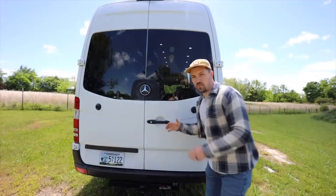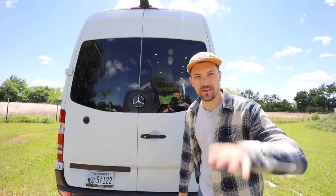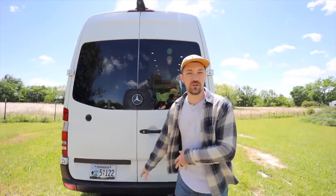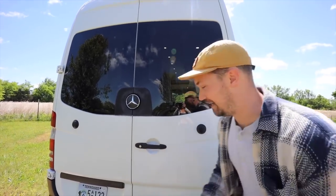We have privacy glass tinted all the way around the van, with the exception of the windshield. We have a Class 4 Curt hitch receiver on the back, so you can tow something or add a bike rack — it comes with the van. The rear of the van has air suspension, and we recently replaced the front struts with Bilstein struts. The ride is so tight and much better than ever before — there's virtually no rock in this van.